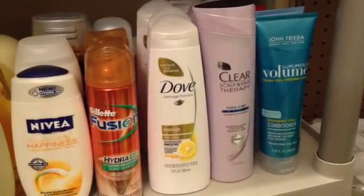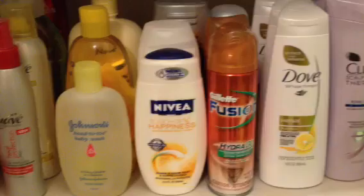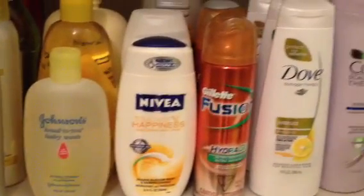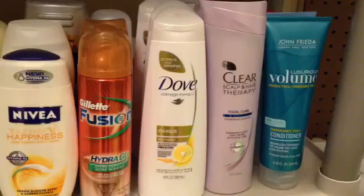Hey y'all. I just wanted to show a little bit of my stockpile today. I am a couponer. I don't coupon extremely or anything, but I do enjoy it. It's like a really great hobby, something I really enjoy doing. I love getting free stuff. I donate a lot.